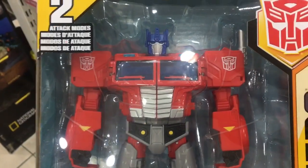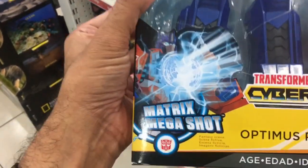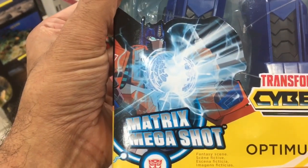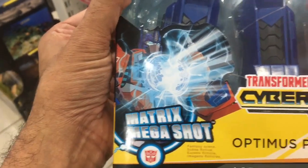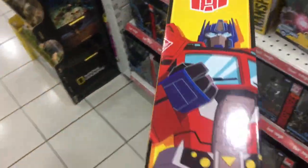Optimus is another standout. But hey, for a $30-something figure, I wish that these actually had electronics, just like when they used to. Think about it — how cool would it be for the Matrix to actually light up?